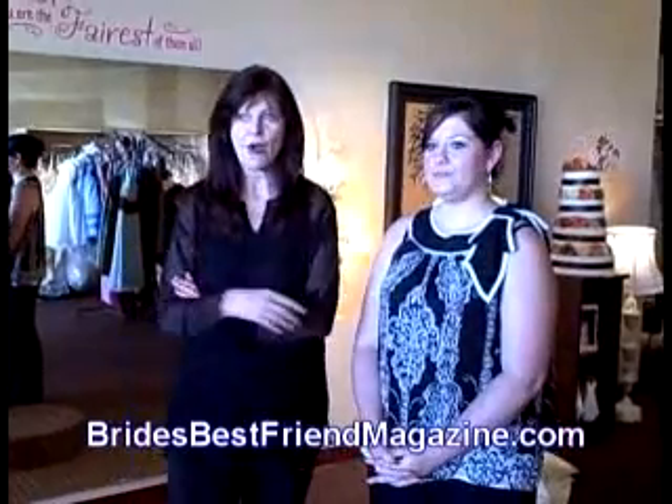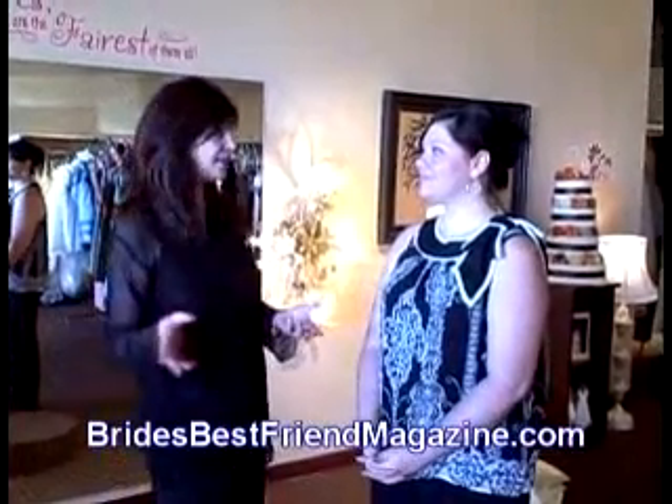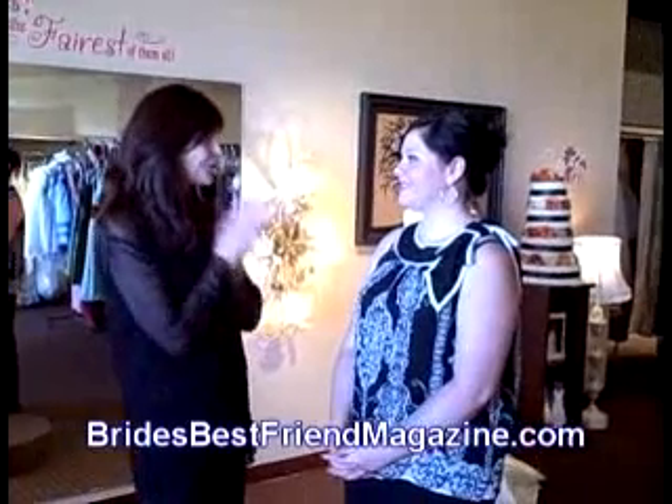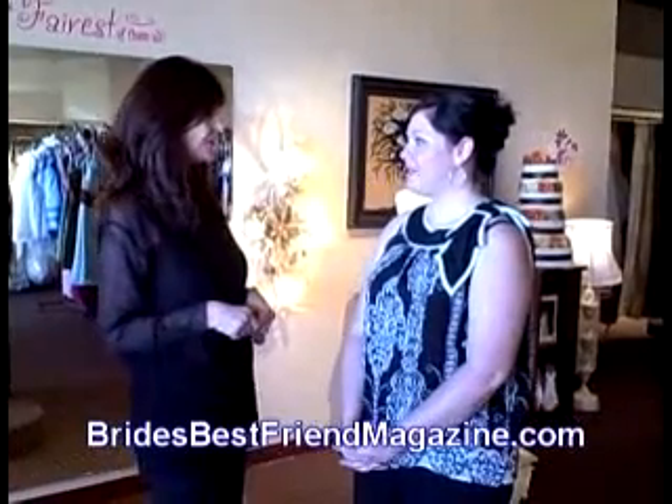At The Bride's Best Friend, we're always looking for eco-friendly ideas for the wedding, so that'll be wonderful to see some of those gowns. Well, let's take a look at some of the gowns.